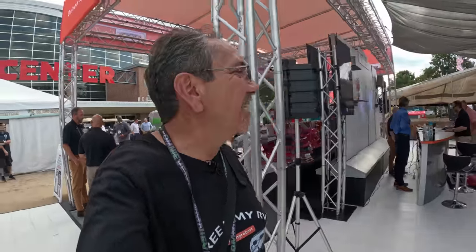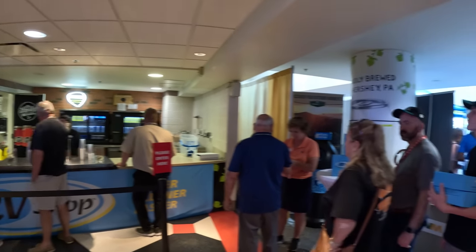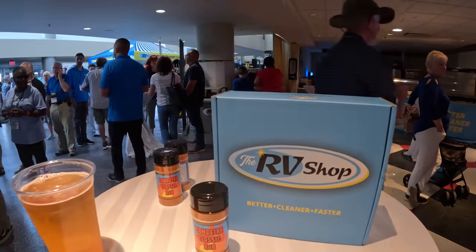That was really cool. Whenever we get a Class A, now we know — the more you know, right? And now we have a reception here at the Freightliner booth. This is the happy hour right here at the RV show.